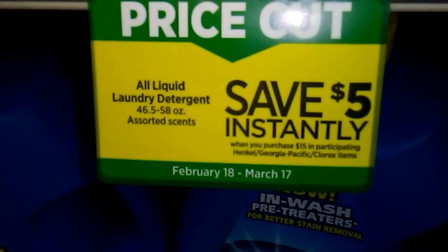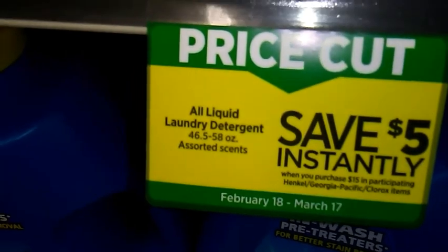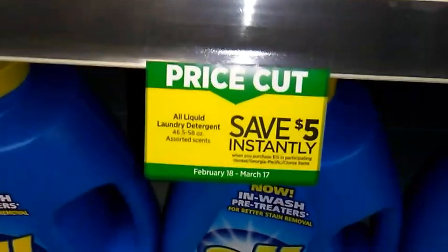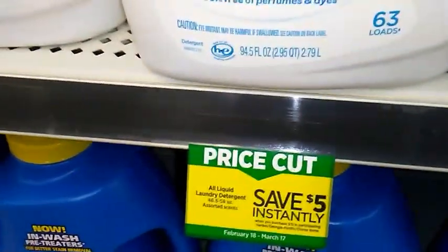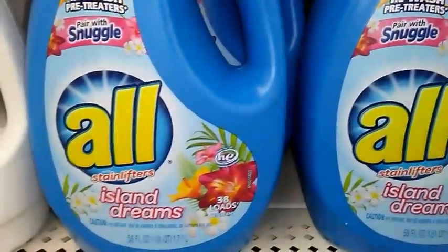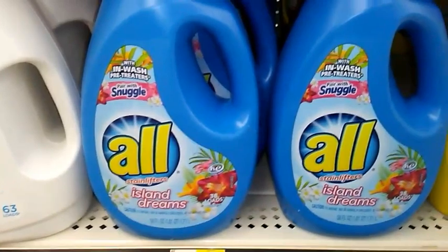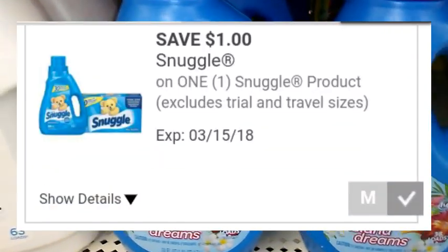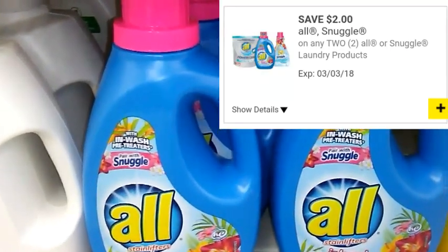Spend $15 on participating Henkel, Georgia-Pacific, and Clorox items and you're going to save $5 instantly at the register. Let's talk about what's included in this deal and what coupons we currently have. The All liquid laundry detergent and some of the Snuggle products are going to be on sale this week, two for $6. We currently have a Snuggle Dollar General digital coupon for $1 off any Snuggle product, and we're supposed to be getting a new $2 off two All and Snuggle Dollar General digital coupon.